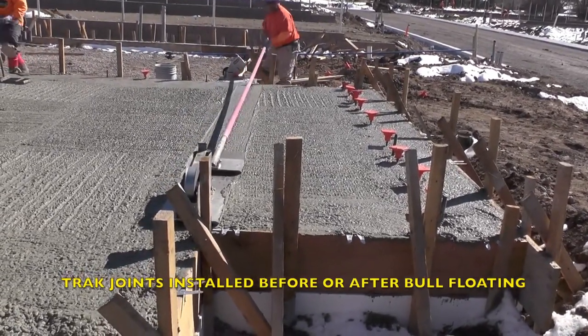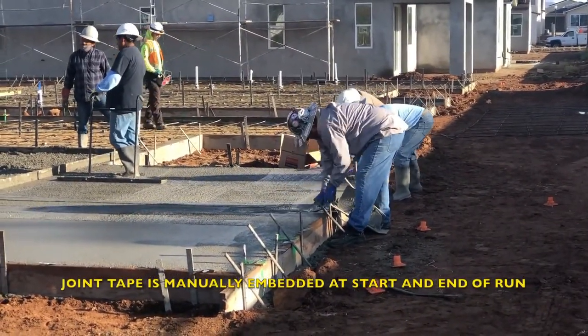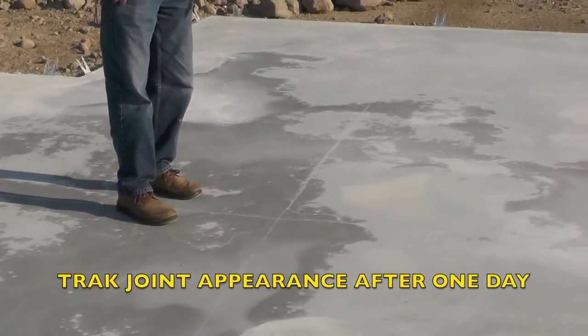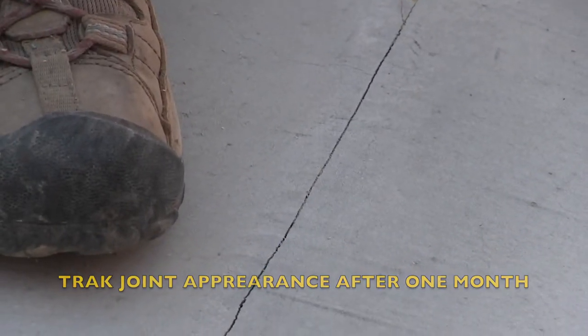This system provides significant speed and cost advantages over existing methods. With the tracker, contraction joints can be installed in slabs on ground, eliminating the need for a return crew to saw-cut slabs. This keeps moisture emissions from contacting floor coverings and rainwater from wetting the subbase.